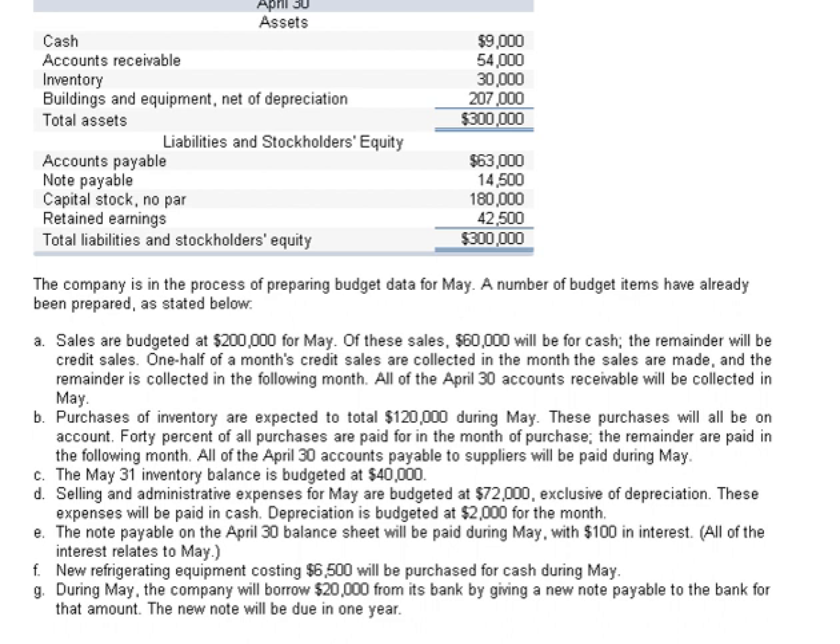All of the April 30th accounts payable to suppliers will be paid during May. Item C: The May 31st inventory balance is budgeted at $40,000. Item D: Selling and administrative expenses for May are $72,000, excluding depreciation. These expenses will be paid in cash and depreciation is $2,000 for the month.